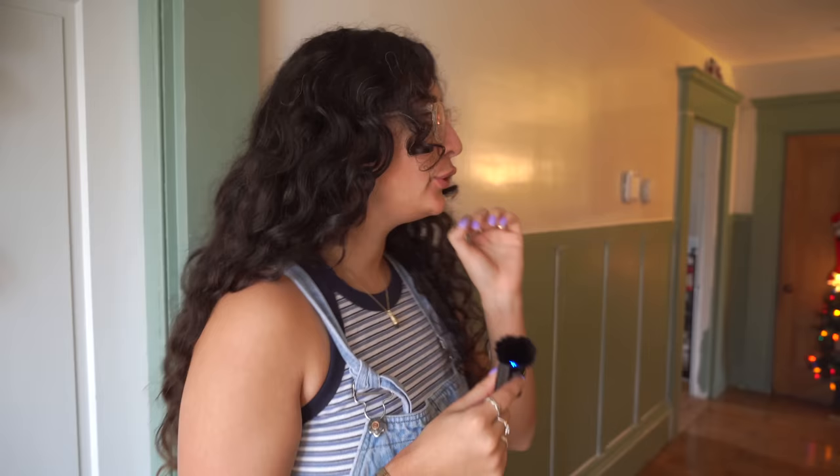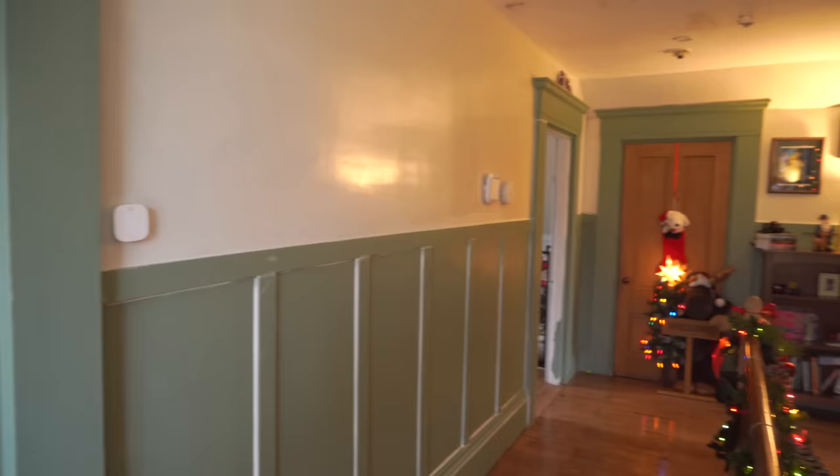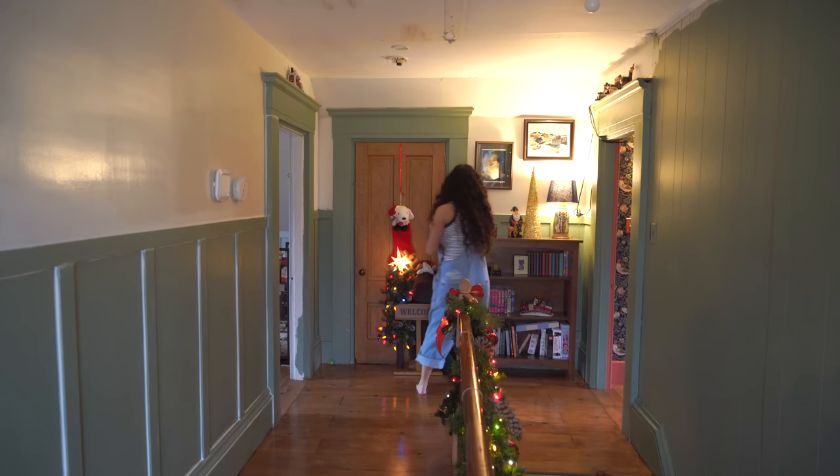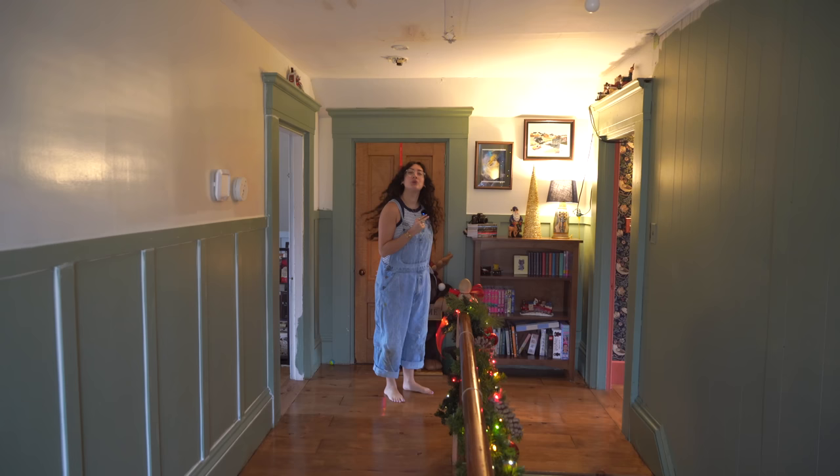Hello everybody and welcome to my hallway. You will recognize this hallway because if we spin on over to the end you should be seeing some pretty familiar things — this door that leads to the spooky room, and this corner that we decorated and made beautiful last Christmas. Notable upgrades include this incredible shelf.